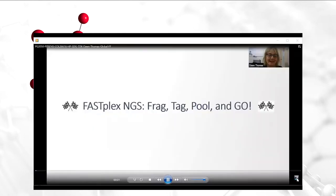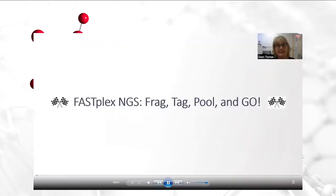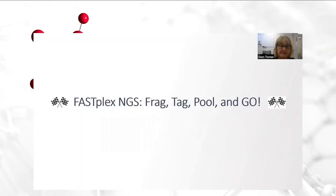I am Dawn Thomas of Allergen Laboratories at the Cleveland Clinic, and I am here today to share with you our experience in implementing the FastPlex NGS HLA typing method in our laboratory. I chose the title of my presentation as FastPlex NGS: Frag Tag Pull and Go, as the key to shorter turnaround times is the method that pulls the sample soonest in the process and wins the race.